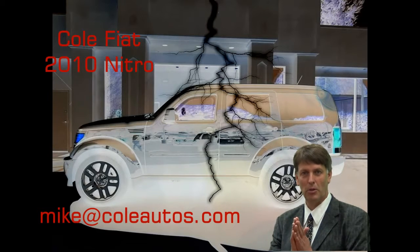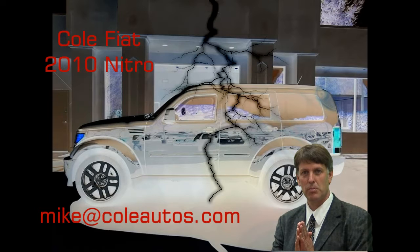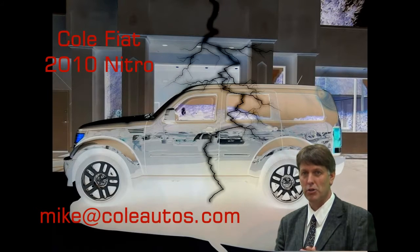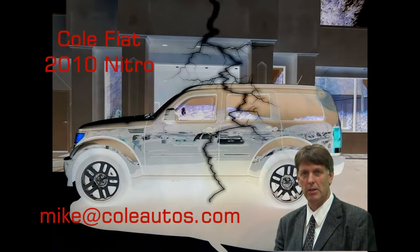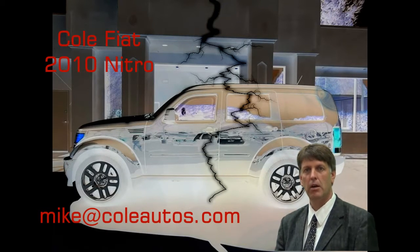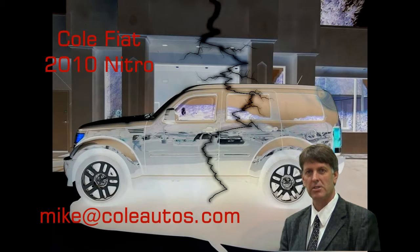Hello, Mike Cummings here with Cole Fiat in beautiful San Luis Obispo. Thanks for your interest in a used vehicle today. Here's the video — if you have any additional questions, don't hesitate to contact me by either email, phone, or text. Thanks and have a good day.